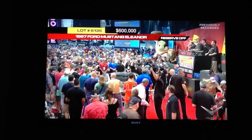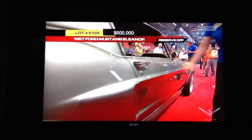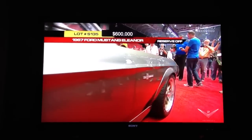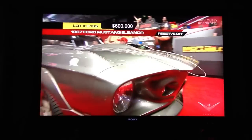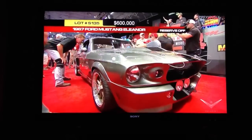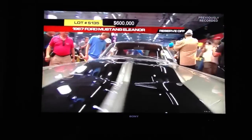351 cubic inch Ford power, 400 horsepower. It's a Ford crate engine. All suspension and braking upgrades. The prototype for what we enjoy today, well-known as the restomod or pro-touring movement. It's a very historic car and certainly worth every penny of this kind of bidding, everyone.